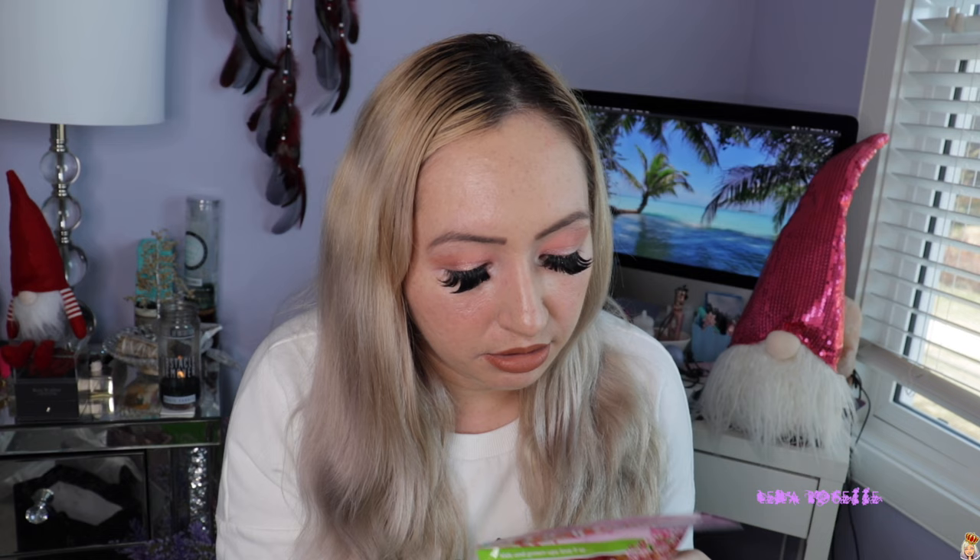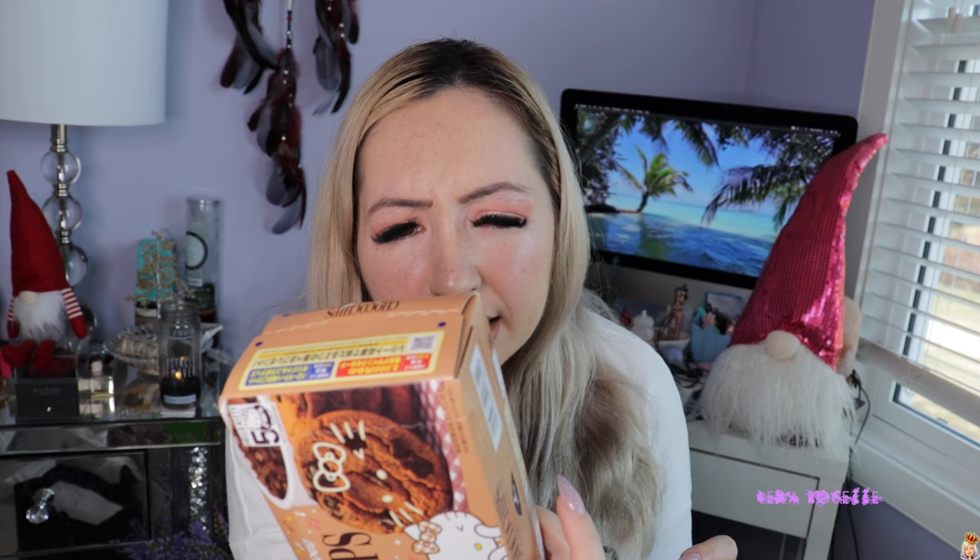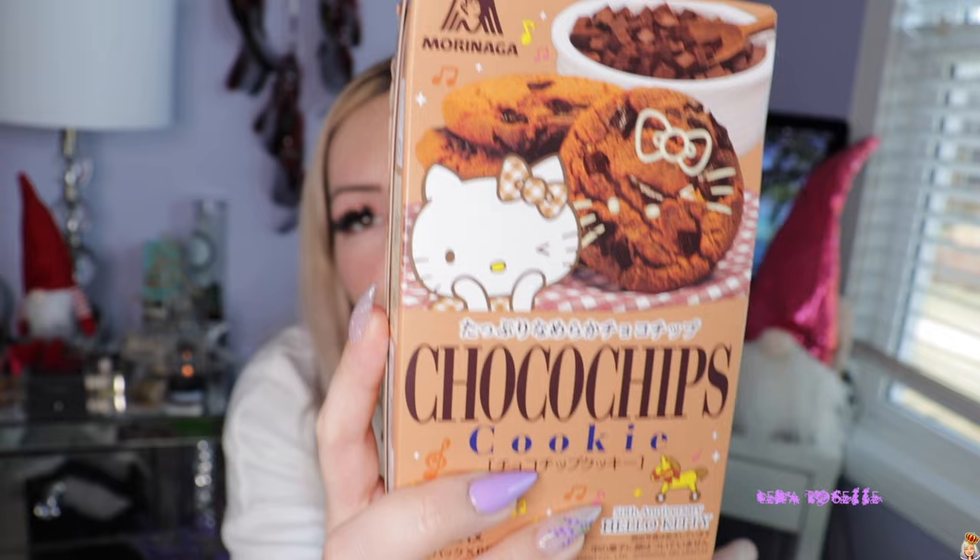I got some Haribos — these say Happy Spring and they are Sakura shaped Haribos. I'm not sure if they'll have different flavors than regular Haribo gummy bears, but they're really cool and I definitely had to pick them up. I also got Hello Kitty cookies — kind of a last-minute purchase. The packaging is a little messed up from being shoved in my luggage. These are chocolate chip cookies by Marin Naga — they had a bunch of different Hello Kitty variations and flavors.